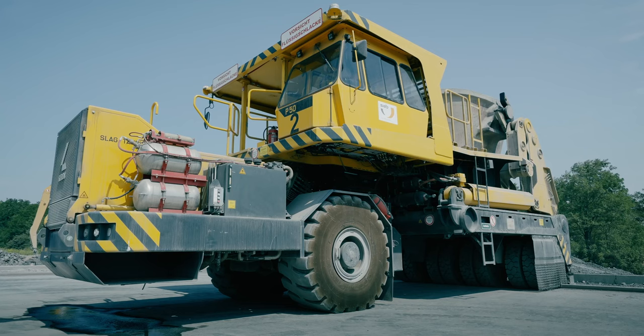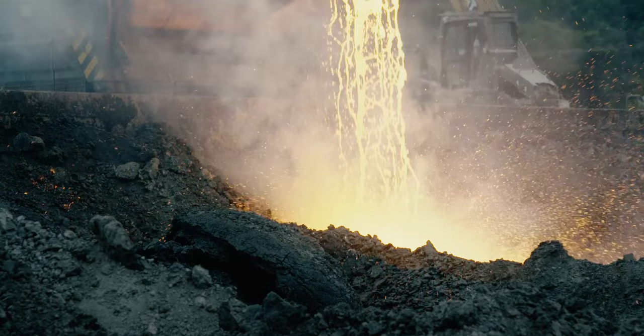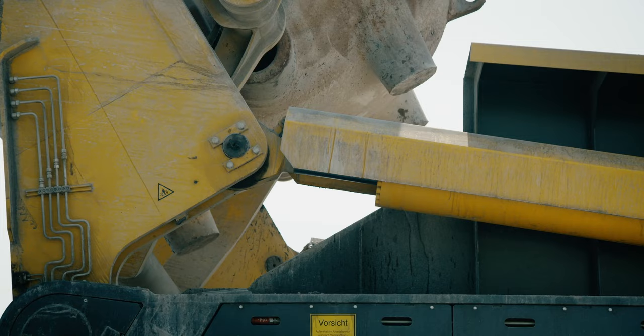The slag torus is not only highly efficient, but also exceptionally safe and reliable. Its high-quality components and the entire framework are specifically designed for the rough and continuous operation in steel mills. This ensures smooth operation without the risk of expensive production downtime.